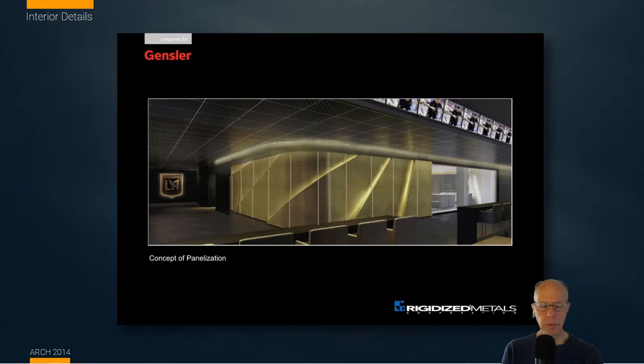I use this example because what's going on in the interior of a building is every bit as complex and involved as — if not more than — what happens on the exterior. This was for the Los Angeles soccer club that was looking at expanding into the L.A. marketplace, trying to create really exciting high-value spaces for people buying box seats. They approached us specifically with the detailing of one wall they had come up with.